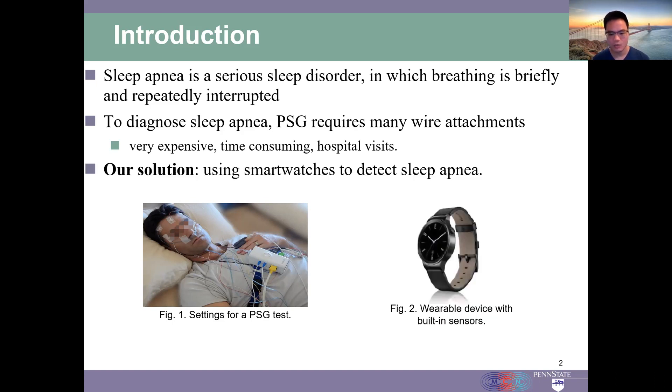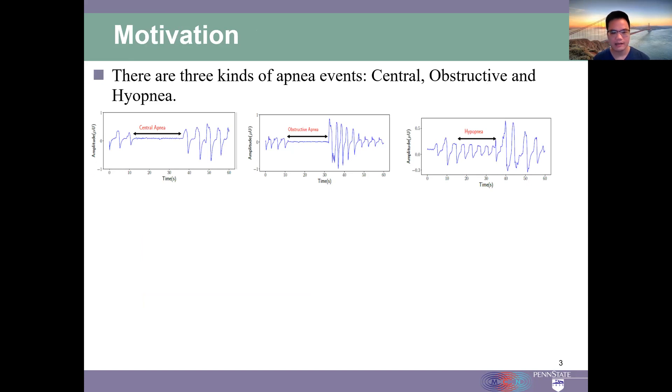In this paper, we propose to use the built-in sensors in smart watches to detect sleep apnea. There are three kinds of sleep apnea events: central sleep apnea, obstructive sleep apnea, and hypopnea.